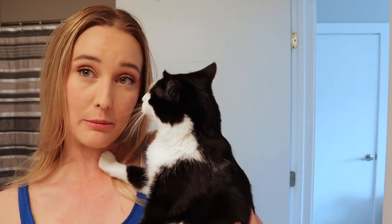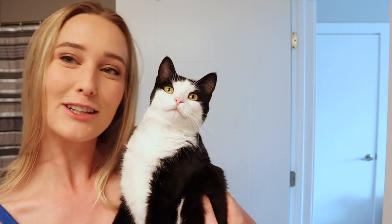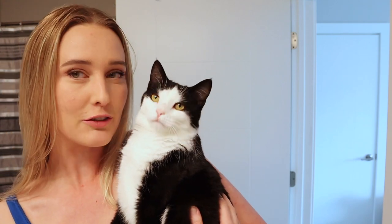This is my cute little baby. We got him at the animal shelter and he's adorable. He keeps meowing in the background — if you hear him, that's who it is. But he honestly loves the camera so you'll definitely be seeing more of him.